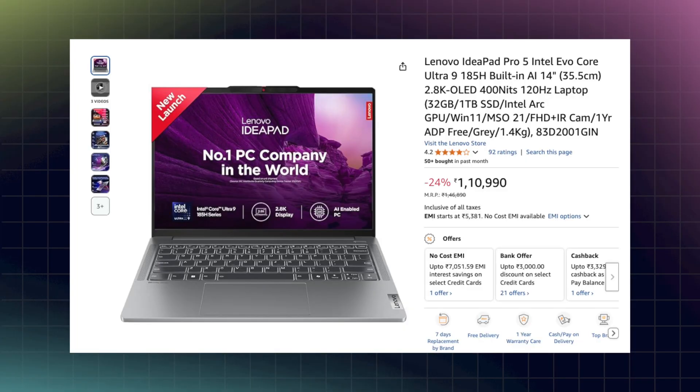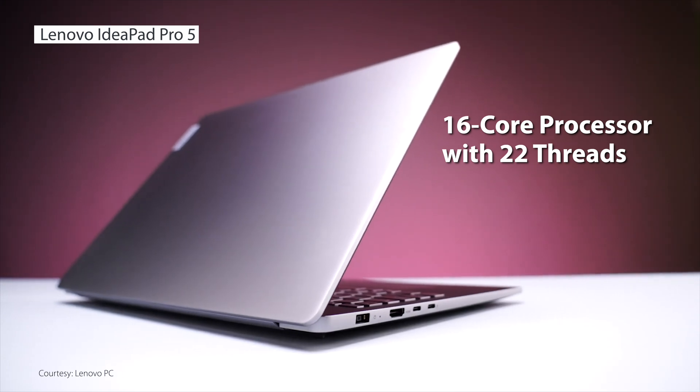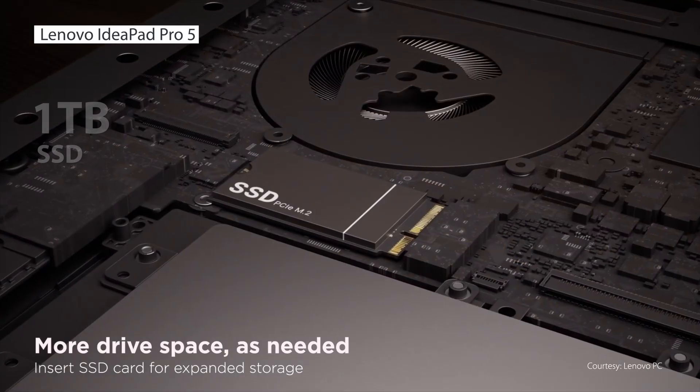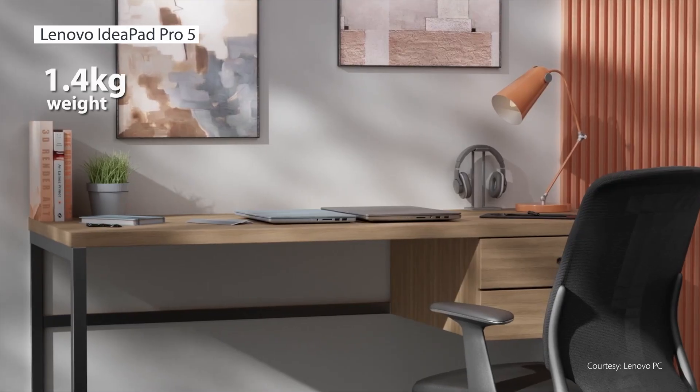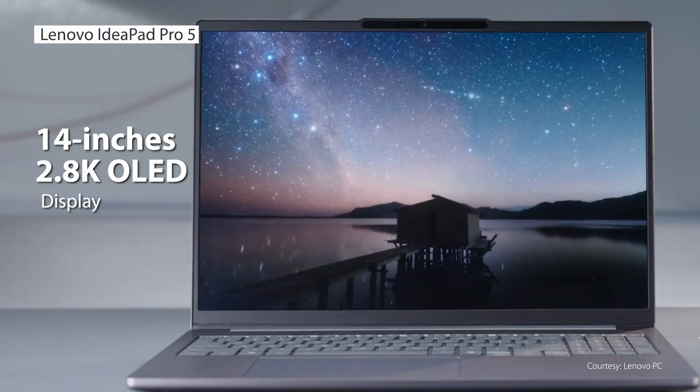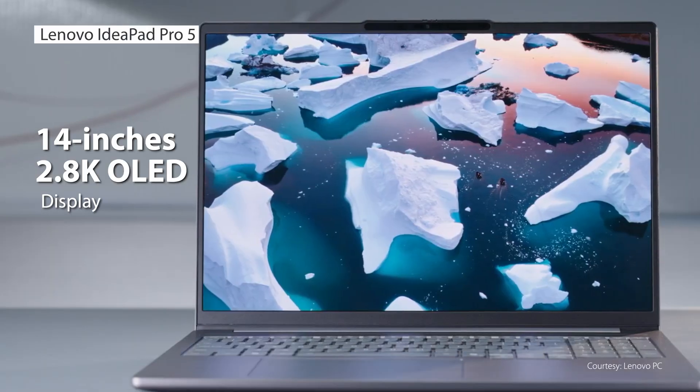For around Rs. 1.08 lakh, you can get the Lenovo IdeaPad Pro 5 featuring the Intel Core Ultra 9-185H, which is a 16-core processor with 22 threads — meaning we have plenty of cores. We also have 32GB LPDDR5X RAM, 1TB SSD, and 1.4kg of weight. On top of that, it has a 2.8K OLED display in a 14-inch portable form factor. All in all, it is an almost perfect laptop for the price range.